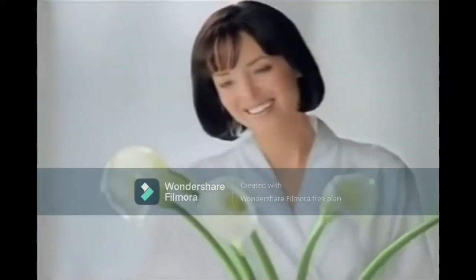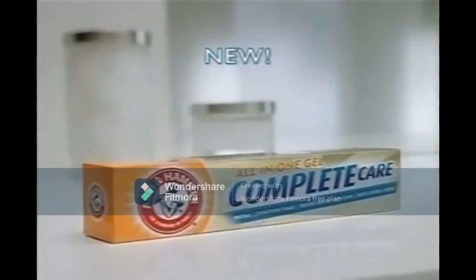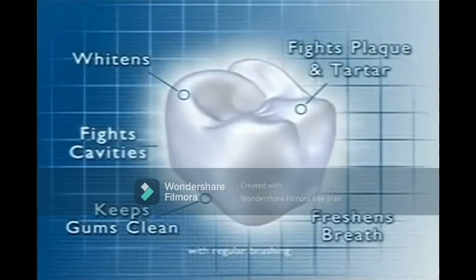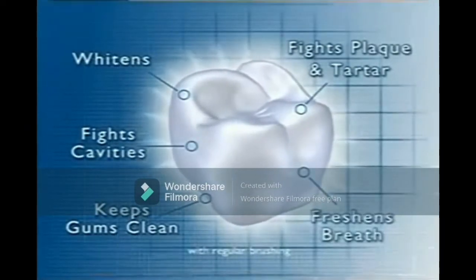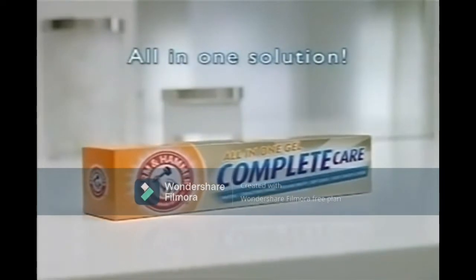Want the brighter, fresh-tasting, and affordable way to whiter teeth? New Arm & Hammer Complete Care Gel. Fights plaque, tartar, and cavities. Freshens breath and whitens teeth. Arm & Hammer Complete Care Gel. It's an all-in-one solution.